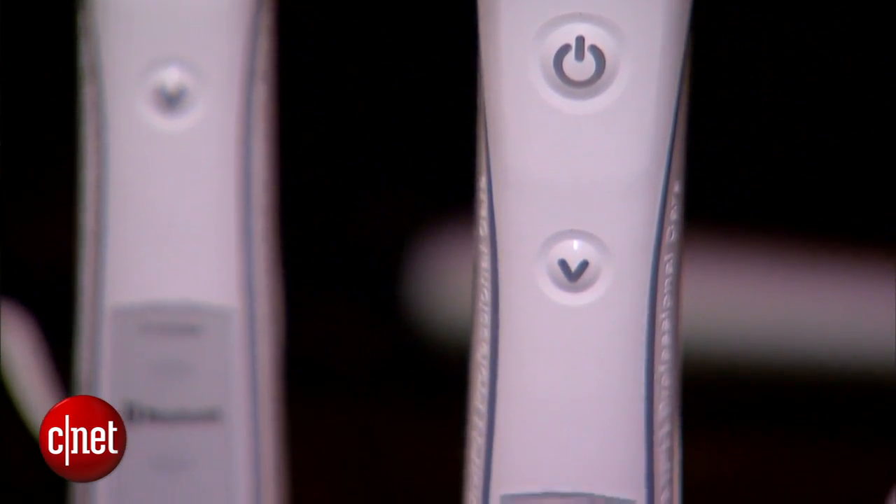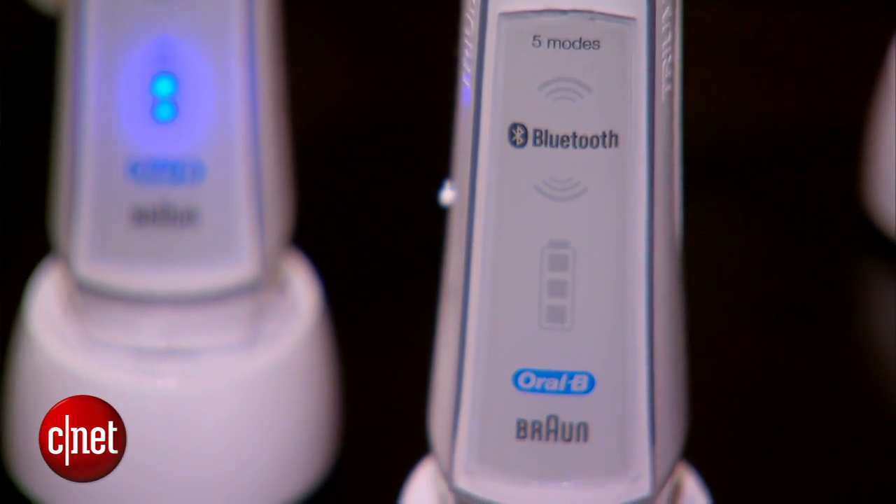There will be continuing innovations — the Oral-B Smart Series 7000 will have a few more modes and a really sexy travel case. I want the 7000 because of that travel case. We can probably hook you up, Brian. I will not accept that bribe!